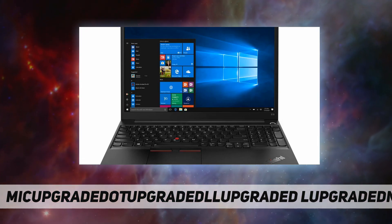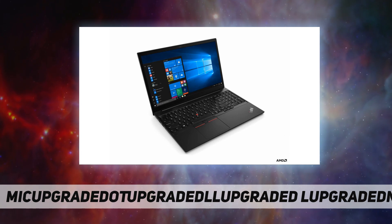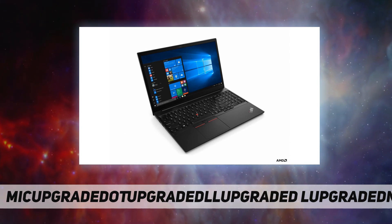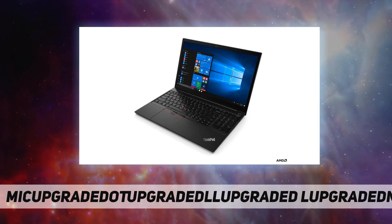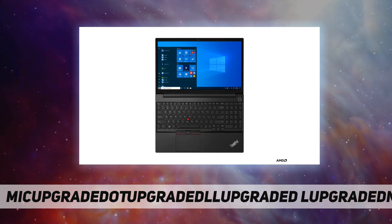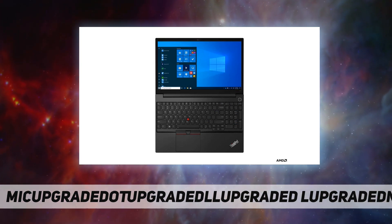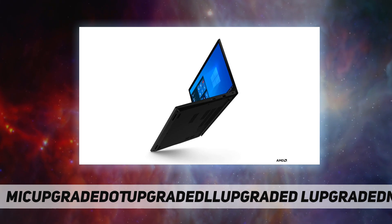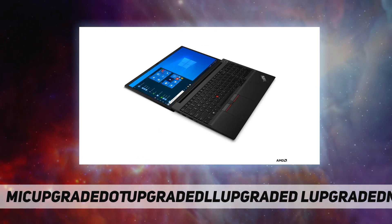The ThinkPad E15 AMD packs a real punch through Dolby Audio and premium stereo speakers by Harman Kardon. Tough and durable, it's tested to withstand the harshest environments — from freezing cold to a hot desert — and can handle accidental knocks, drops, and even spills.